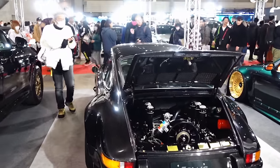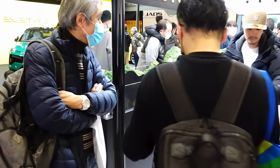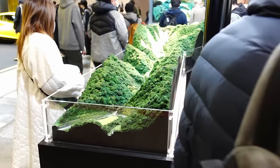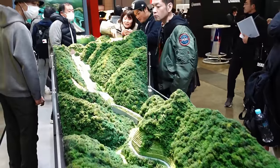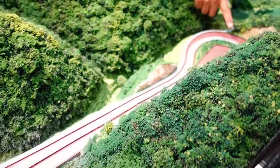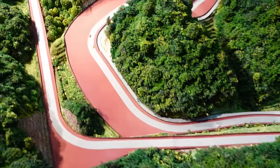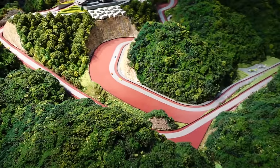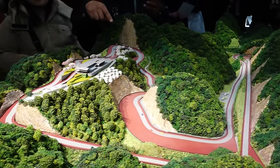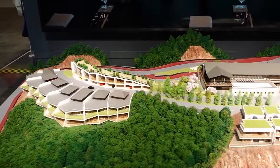Magarigawa Club is a private circuit built out in Chiba — kind of like a golf course, has its private membership. They made a scale model of it — circuit layout down here, hairpin, up and around, clubhouse. Really kind of one of those things like 'wow, is that a thing?' But apparently it's a thing. It's cool to see it built out like this.